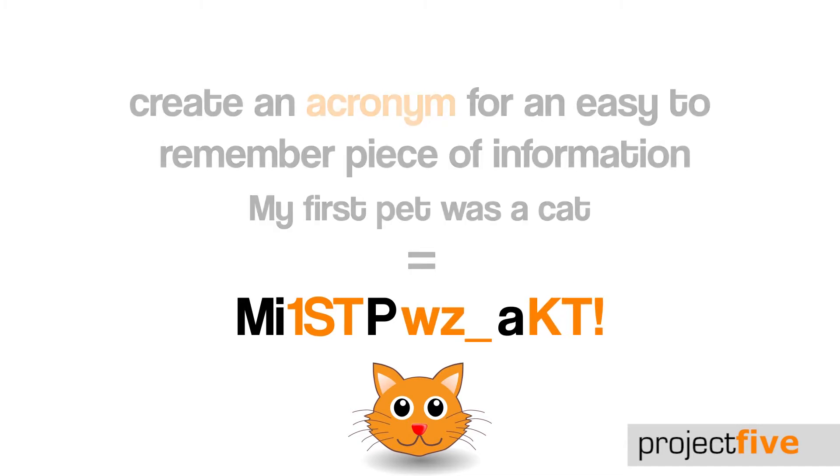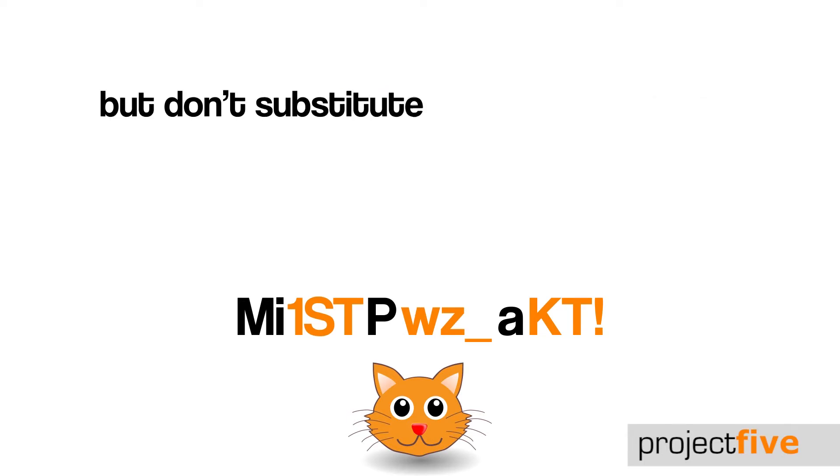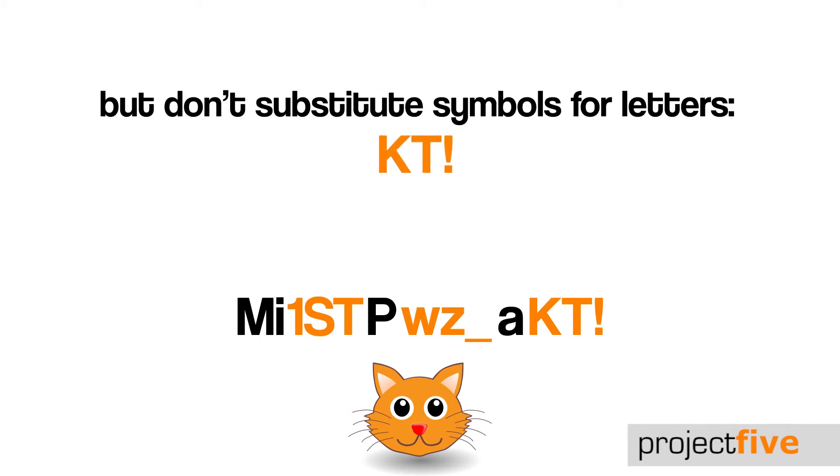But try and refrain from substituting symbols for letters. For example, it's much better to spell 'cat' as 'Katie' with an exclamation mark, rather than simply replacing C-A-T with symbols.